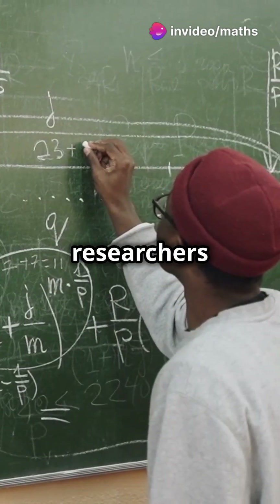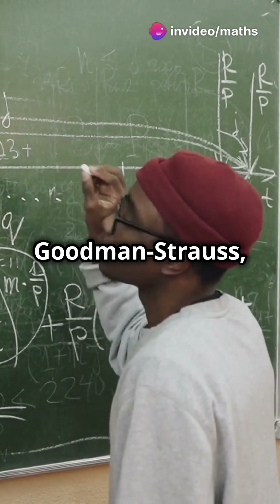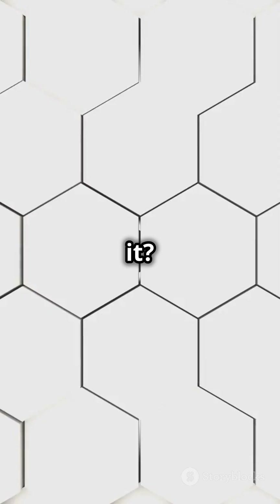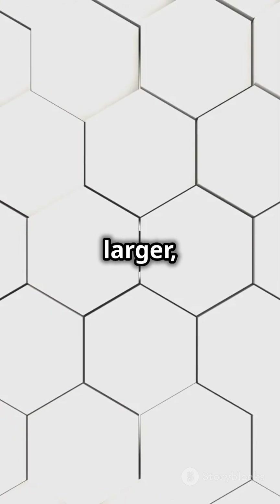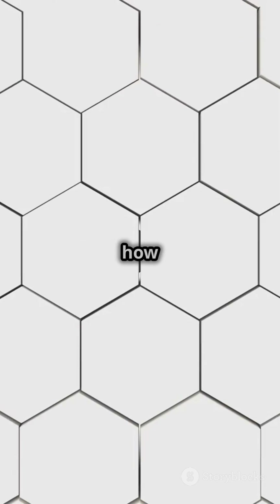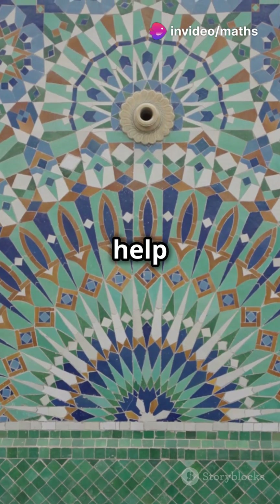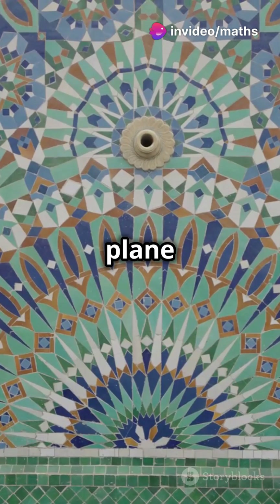Smith teamed up with researchers Craig Kaplan, Chaim Goodman-Strauss, and Joseph Samuel Myers to prove it. How did they do it? By showing that the hat forms larger, regular structures — kind of like how equilateral triangles form hexagons. These larger patterns help us understand how the hat tiles the plane without repeating.